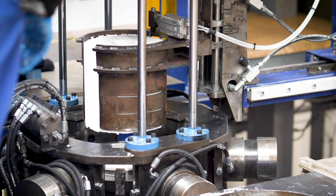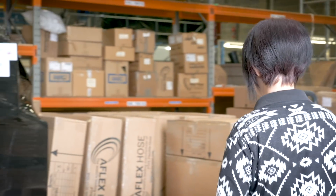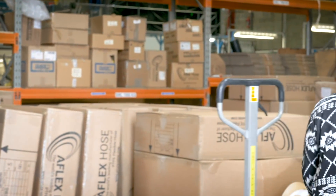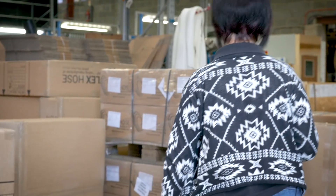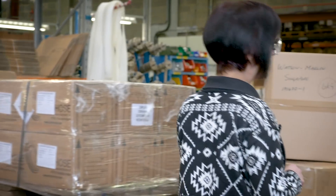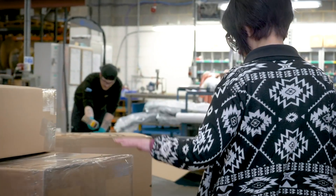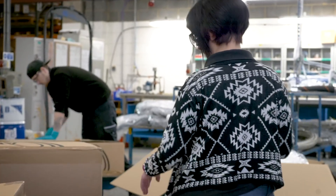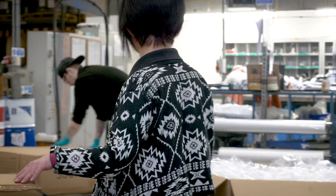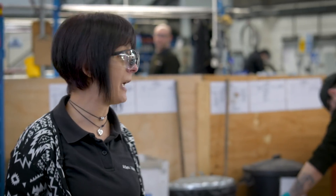80% of our business is export. As you can see, we have goods going to USA, Germany. We also have goods going to Portugal, Singapore, America, Spain, and finally China. And then this box here is going over to Ireland, which is being shipped straight away.